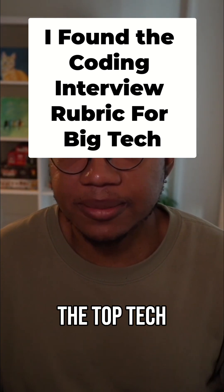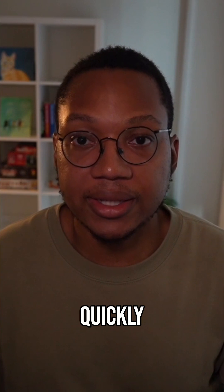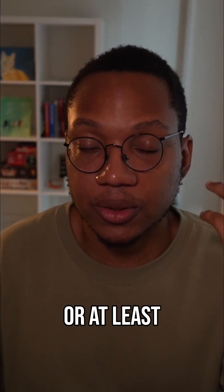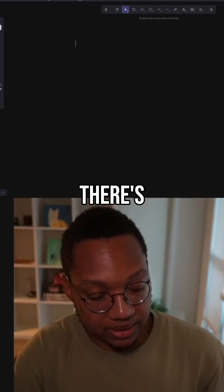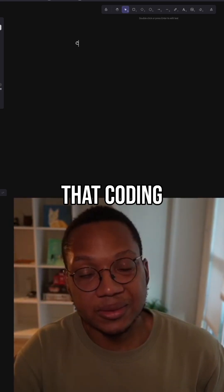I'm going to be going over one of the coding rubrics at one of the top tech companies very quickly to help you in your coding interviews, or at least show you what I'm thinking about when doing coding interviews. There are four different criteria that I look at when evaluating a coding interview.